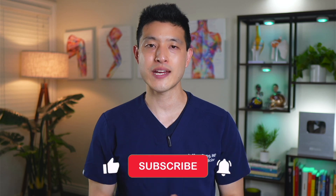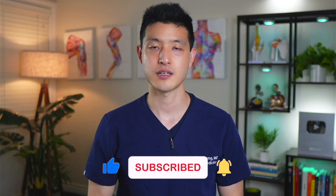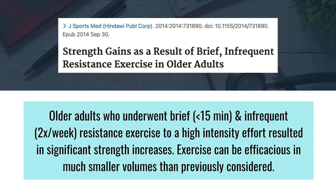Most people will see the greatest benefit with strength training done 2–3 times per week. But for those who are strapped for time, the goal is simply to just start strength training regardless of frequency. Many studies have shown that even just 15 minutes of strength training once a week can lead to significant strength increases in individuals aged 50 to 60 years old.